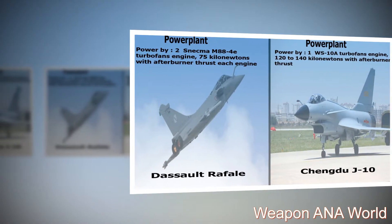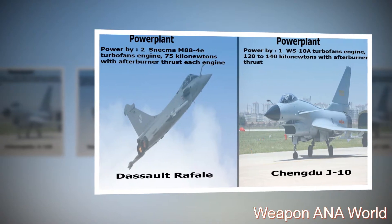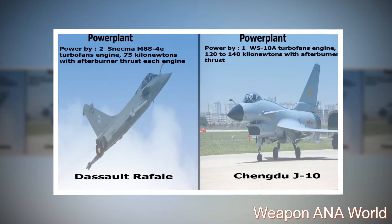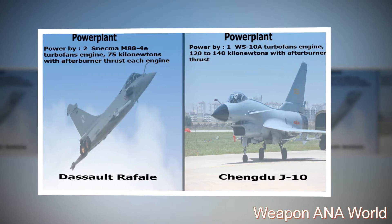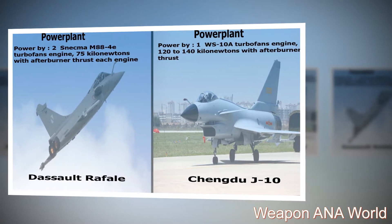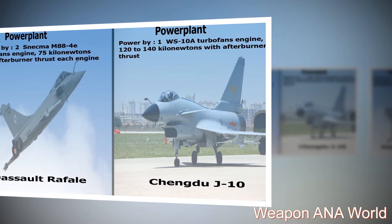Dassault Rafale — Power Plant: Powered by two Snecma M88-4E turbofan engines, 75 kN with afterburner thrust each engine. Chengdu J-10 — Power Plant: Powered by one WS-10A turbofan engine, 120–140 kN with afterburner thrust.